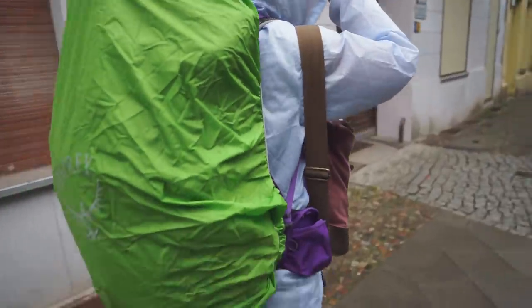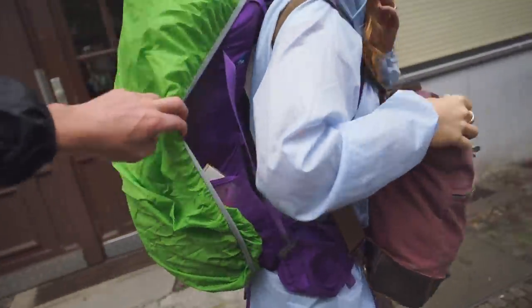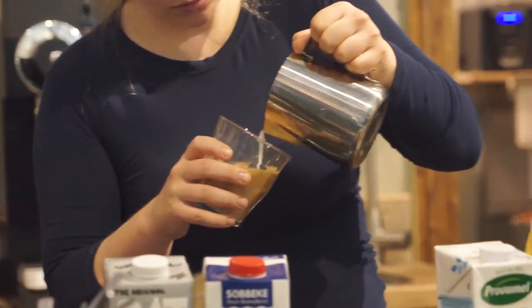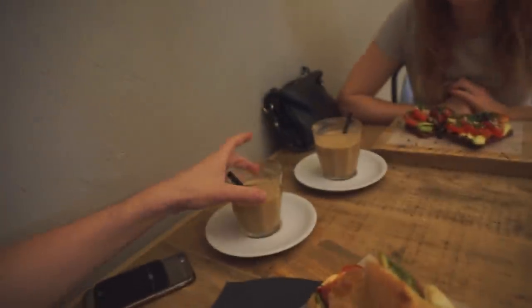The only downside to Allison's awesome bag is that it comes with this lime green cover. That's not cool! We found a little coffee shop called Cozy's that is, as the name implies, very cozy. We're in this little back room and we've ordered a couple of lattes.